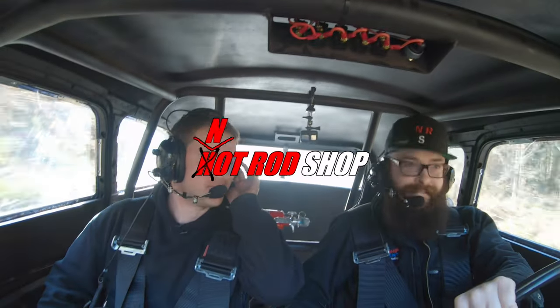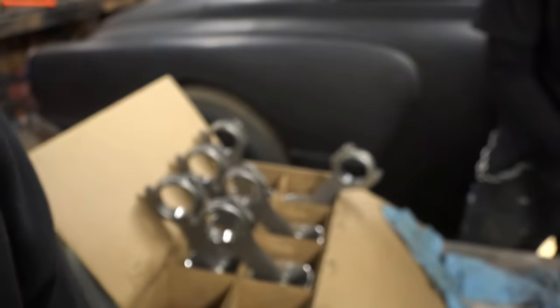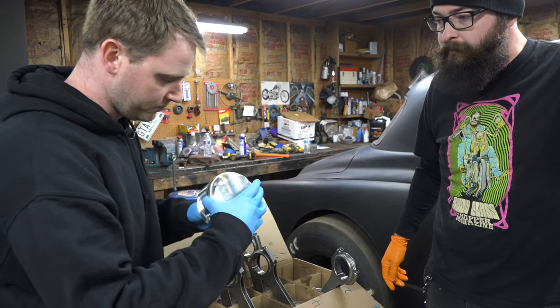I think it's got more power! So we wanted to give everyone a little bit of an update on what's going on with the Studebaker.